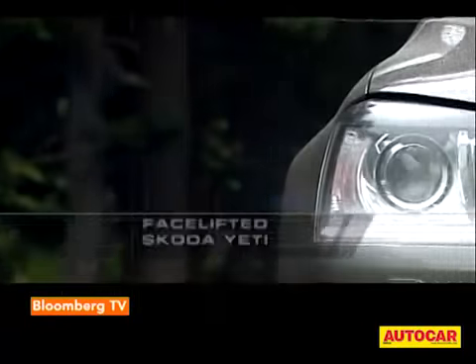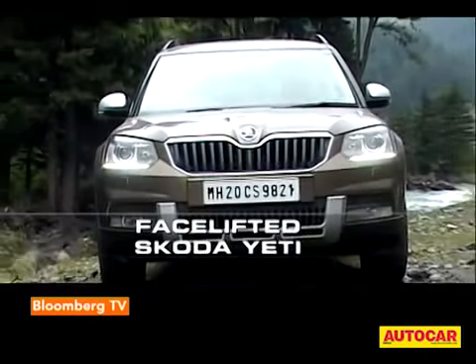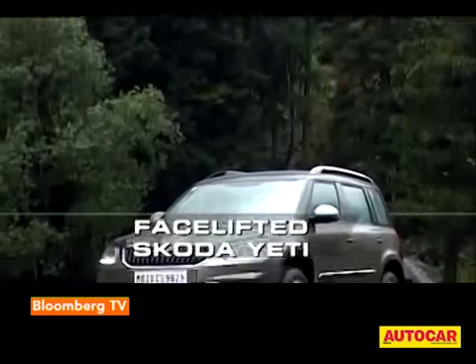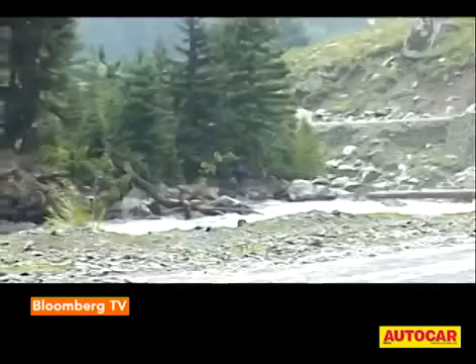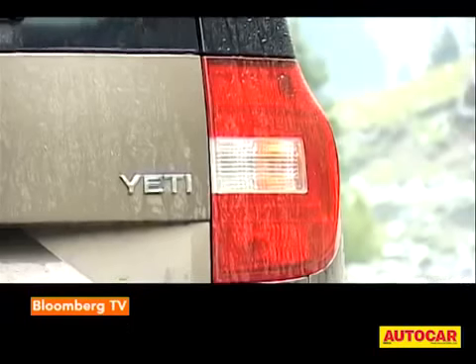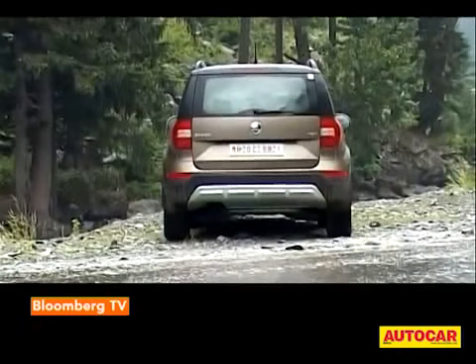The biggest change is to the nose. While we miss the old car's quirky quad lamp arrangement, there's no doubt that this new, more mature face looks neat. The headlights are the biggest difference and they now incorporate xenon projectors and LED daytime running lights.